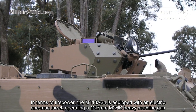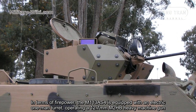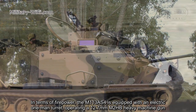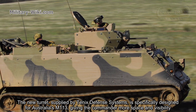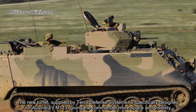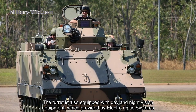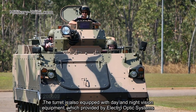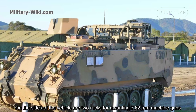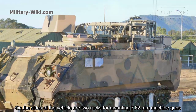In terms of firepower, the M113 AS4 is equipped with an electric one-man turret operating a 12.7 mm M2 HB heavy machine gun. The new turret, supplied by Technics Defense Systems, is specifically designed for Australia's M113, giving the commander more space and visibility. The turret is also equipped with day and night vision equipment provided by electro-optic systems. On the sides of the vehicle are two racks for mounting 7.62 mm machine guns.